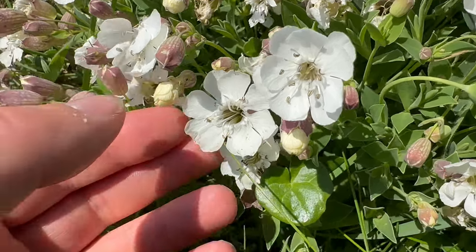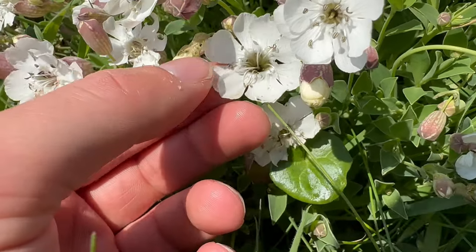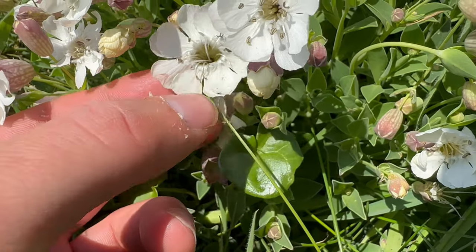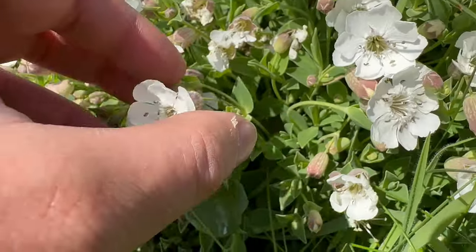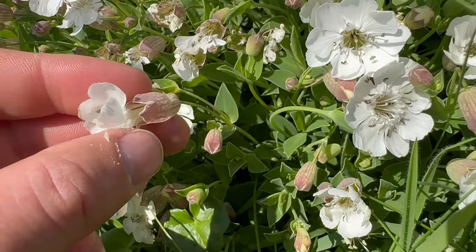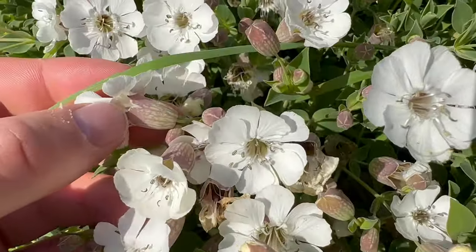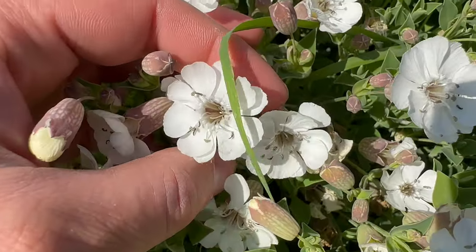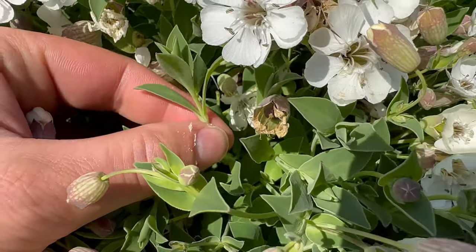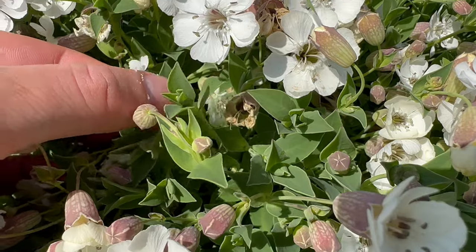Sea Campion flowers have five white petals that are deeply notched. Sometimes the petals can be folded in front of each other. The sepals are green with purplish veins and they look inflated, and the flowers are scentless. The leaves grow in an opposite arrangement and they're a greyish-green colour with quite a waxy feel to them.